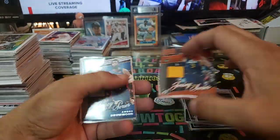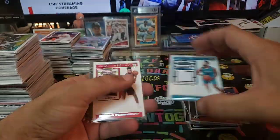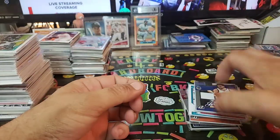Ricky Rubio — show out, brother. Utah. Andre Drummond, Cody Martin Rookie Ticket. We got Bruno Fernando, Jared Allen, Klay Thompson.